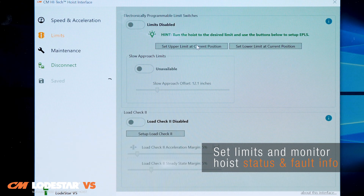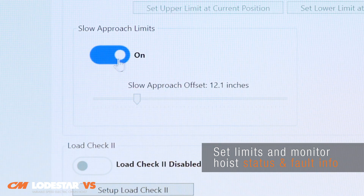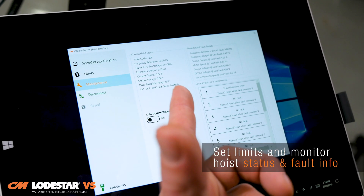Using the interface, operators can also easily set upper and lower hoist limits, enable additional electronic overload protection, and instantly access hoist status and fault information.